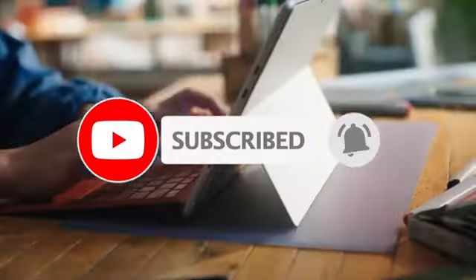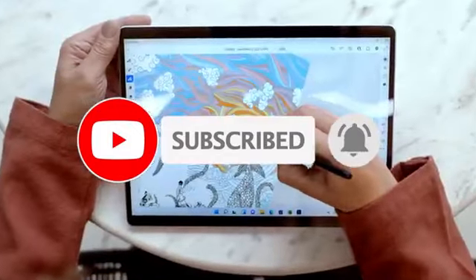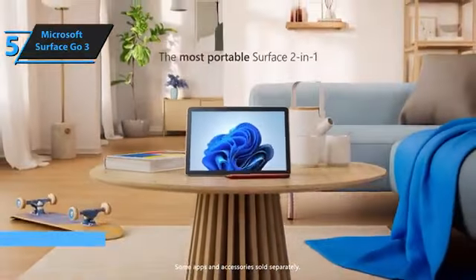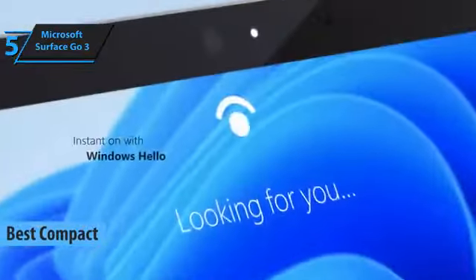Like the video, comment, and don't forget to subscribe. Now let's get started. Kicking off our review list, we have the Microsoft Surface Go 3, which we believe is the premier compact Windows tablet available in 2023.